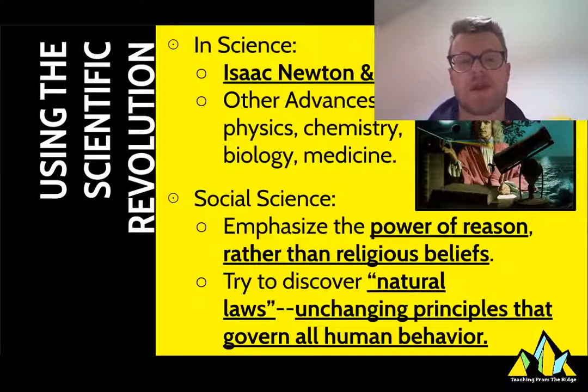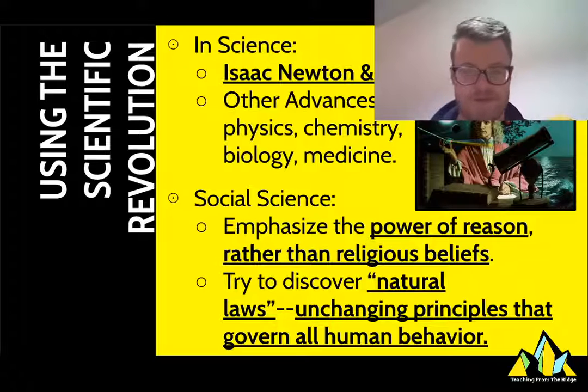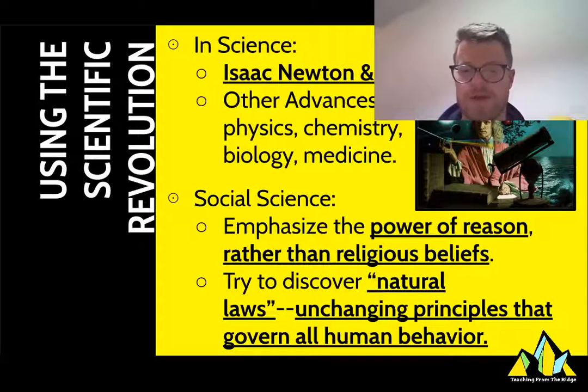The classic example of the scientific revolution would be people like Isaac Newton, who is trying to discover the laws of gravity. But there are also a whole bunch of advances in physics, chemistry, biology, and medicine. Newton is interesting as a person because he not only writes down the laws of gravity, but he also discovers that light is made up of numerous different color waves — he uses a prism to discover that — which is really interesting and worth noting for things that happen in the future.